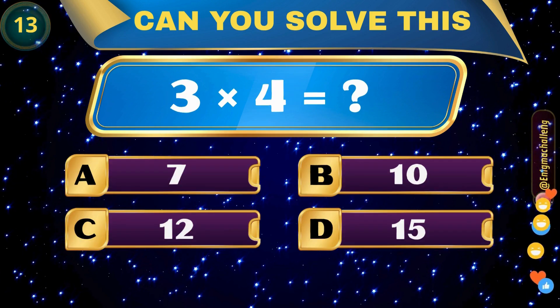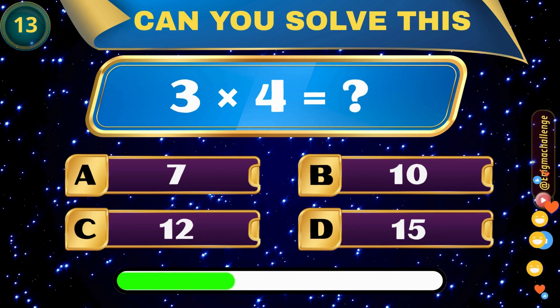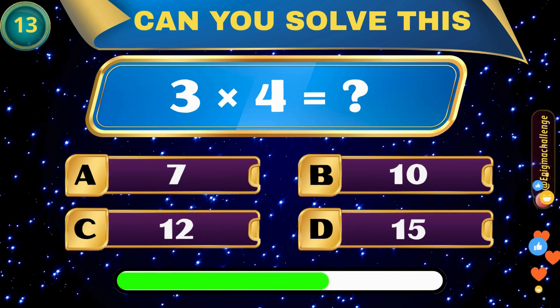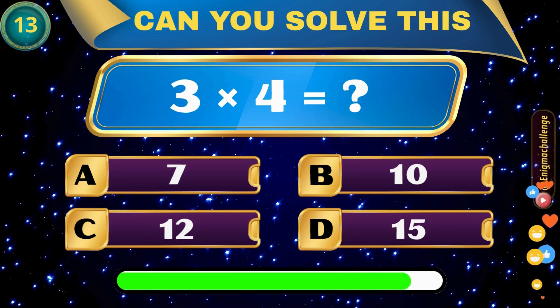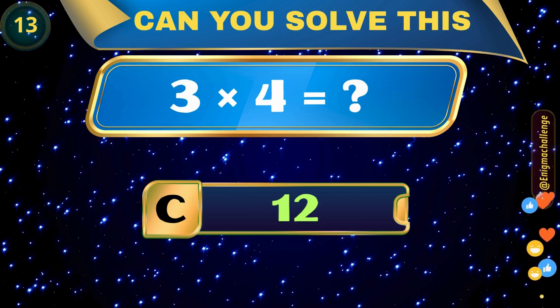3 times 4 is equal to... A. 7, B. 10, C. 12, D. 15. Correct answer: C. 12.